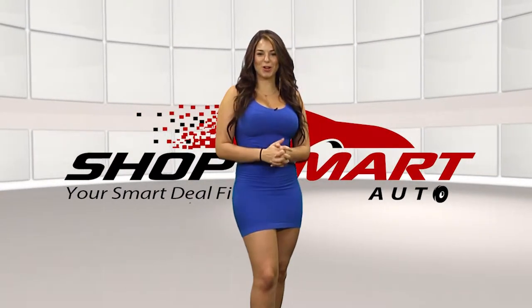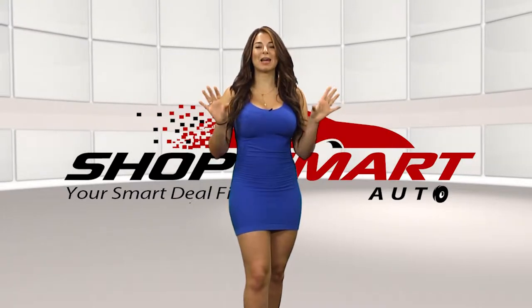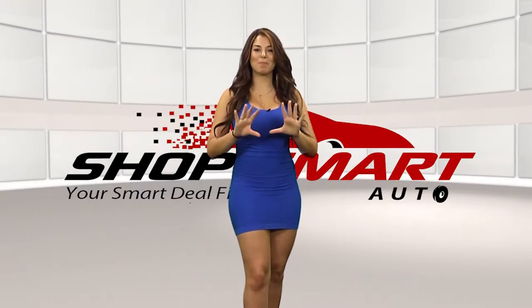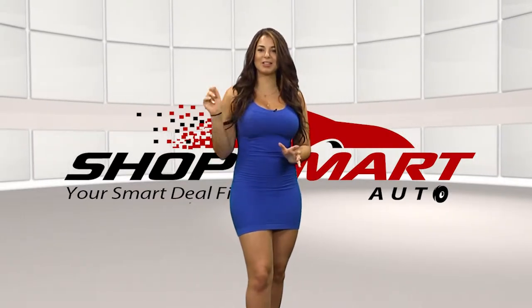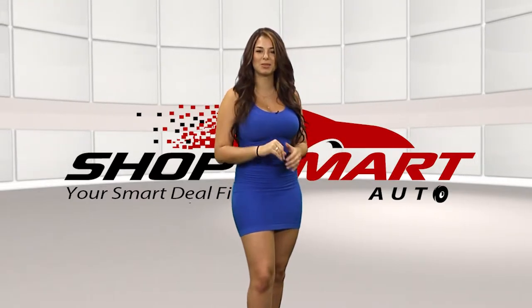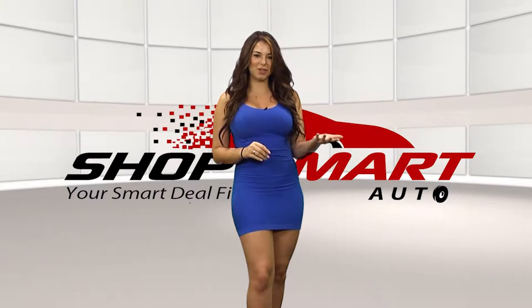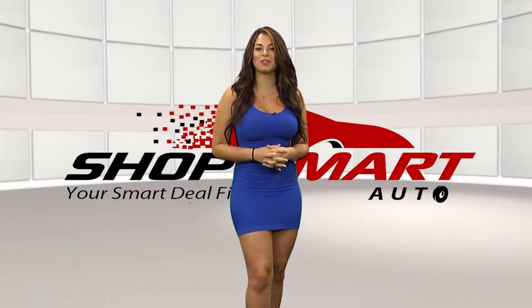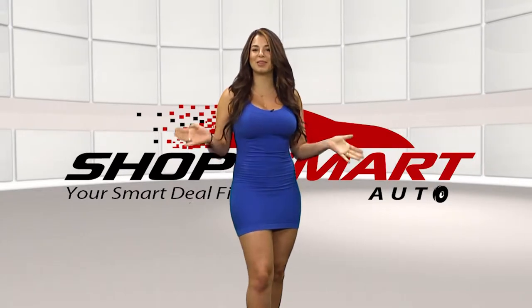Hey guys, welcome to Shop Smart Auto, the TV show. My name is Sharina Tour and I'm here super excited because I'm going to give you a tour of the best dealerships in town. They're in four different areas of the city of Houston. They have the best deals and the best customer service. If you're looking for your next vehicle or truck, visit our website, www.shopsmartauto.com. Let's begin.